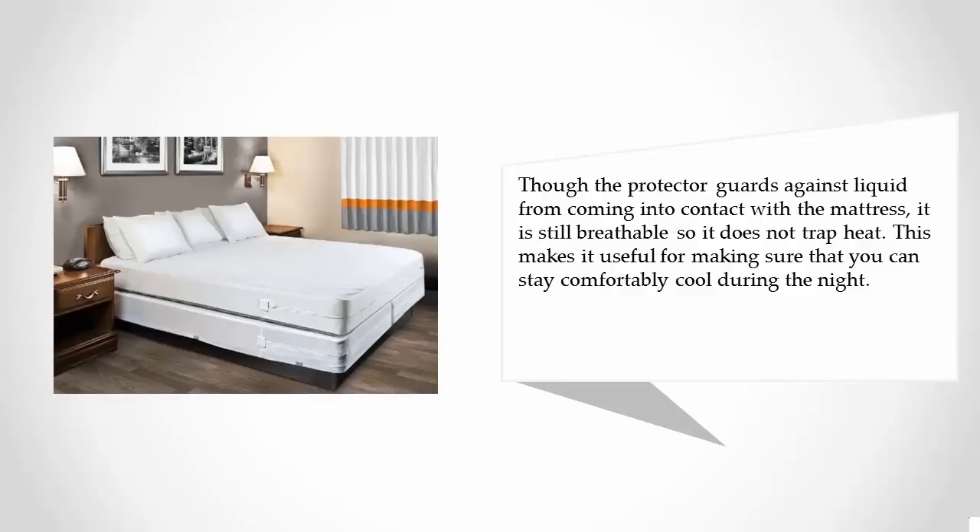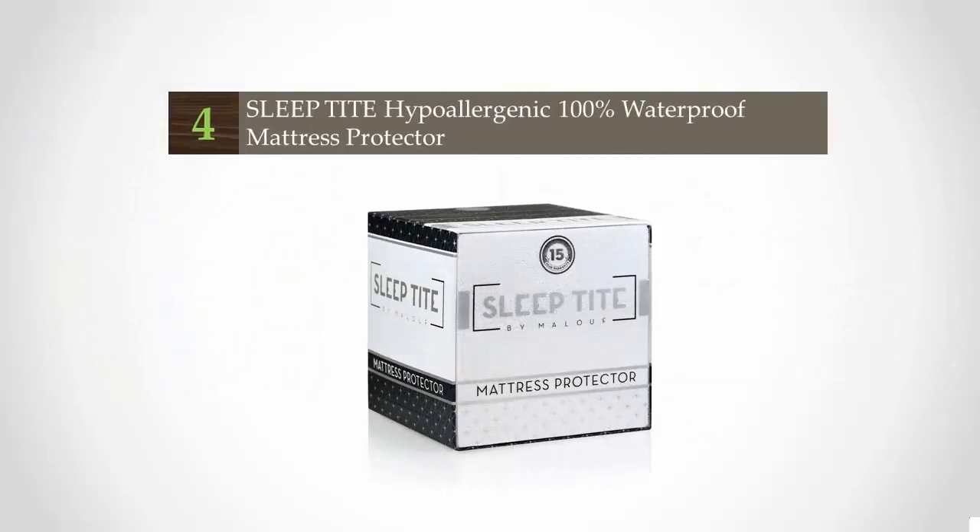Though the protector guards against liquid coming into contact with the mattress, it is still breathable so it does not trap heat. This makes it useful for staying comfortably cool during the night.